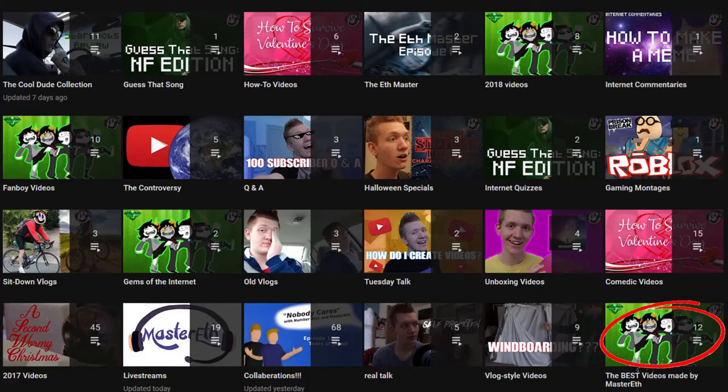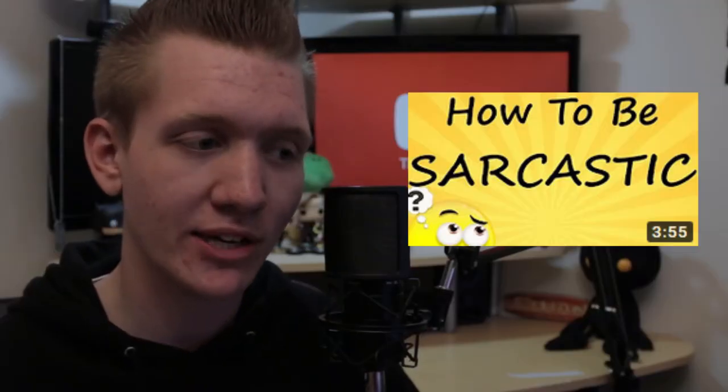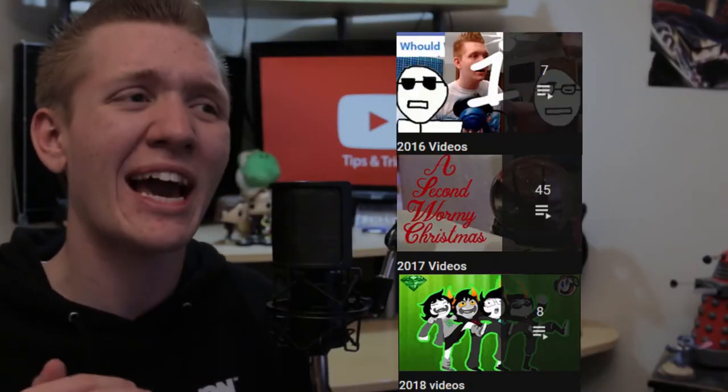Speaking of playlists, here are some you should add to your channel: a best videos playlist, a collaborations playlist, and some playlists titled by year. A best videos playlist because you want people to see your best work and not a video that you made a year ago that you absolutely hate. A collaborations playlist so everybody can see all of the collaborations you've been a part of. And a playlist by year so you can see how much you've progressed over the years.